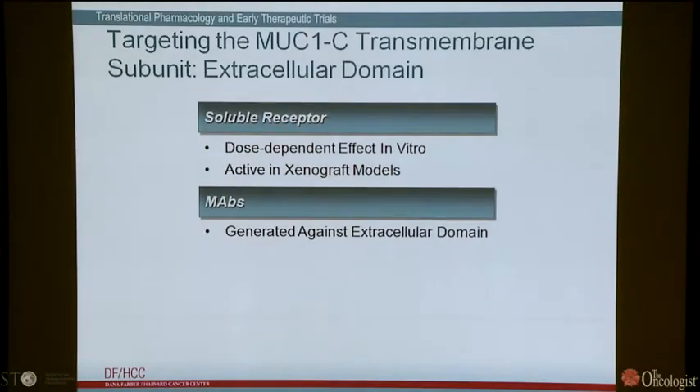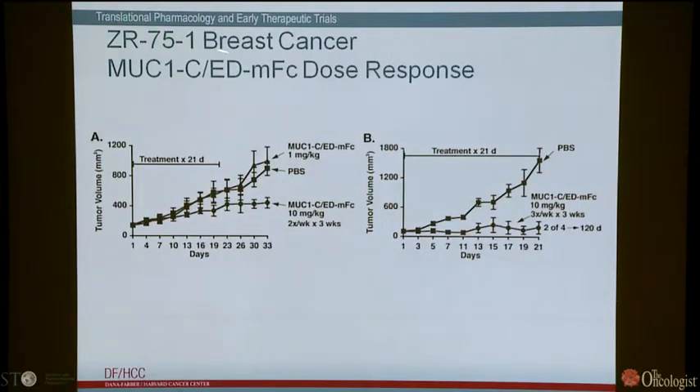We call it the soluble receptor — a MUC1 trap — and it has dose-dependent effects in vitro and is active in xenograft models. In ZR breast cancer xenografts treated with PBS, one mg/kg of the soluble MUC1 receptor has no effect. At 10 mg/kg twice a week for three weeks, there is a slowing of tumor growth. At a higher dose three times a week for three weeks, there is more complete inhibition of growth with some long-term survivors. So there's a clear dose-dependent response both in vitro and in vivo.